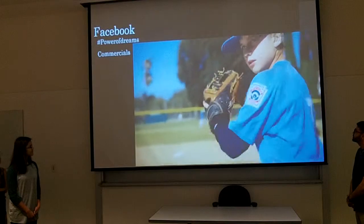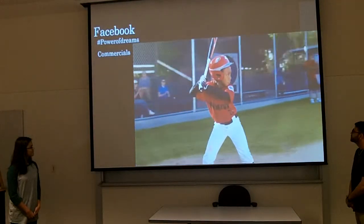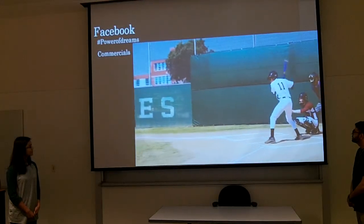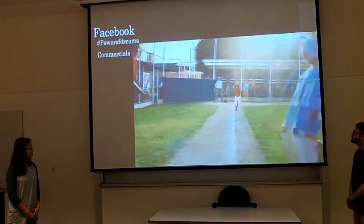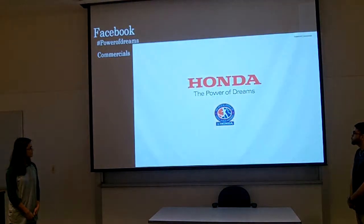Before anyone followed his stats. Before it was 90 feet to first. Fans scuffling for foul balls. Pre-back rituals. 90 mile an hour fastballs. And the hopes of an entire community fall squirreling out his shoulders. There was just a dream. Your dreams are our dreams. Honda, the power of dreams.